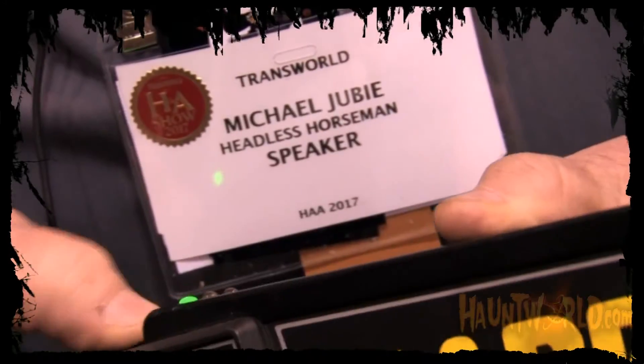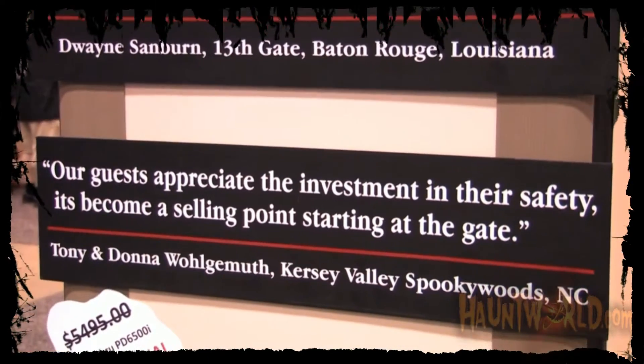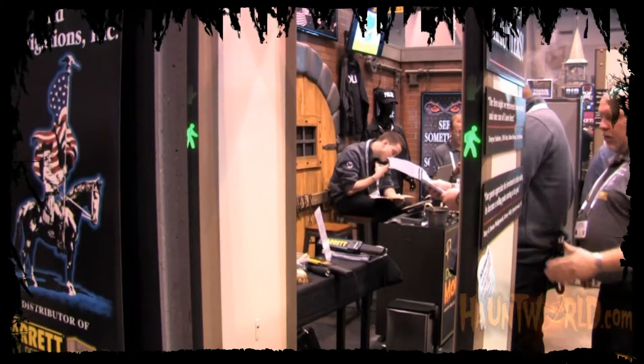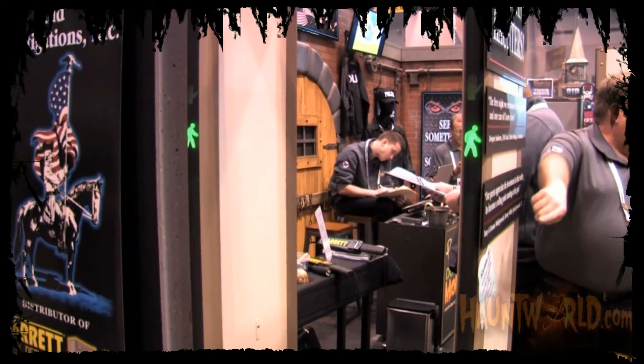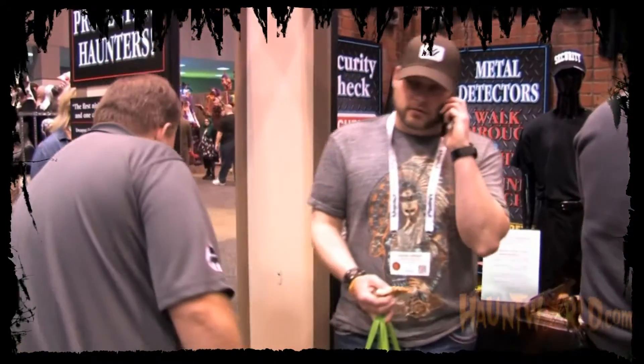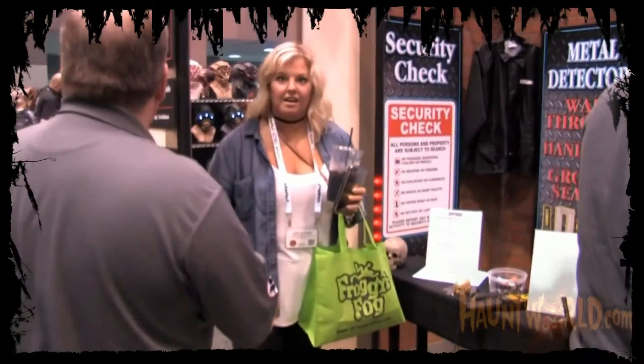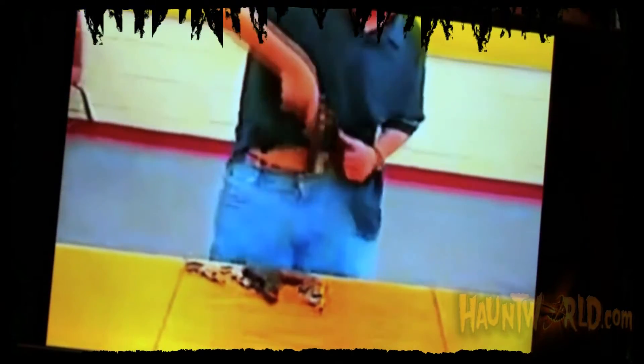This, unfortunately for the industry, is a necessary evil. These metal detectors, whether they be handheld wands or walkthrough metal detectors, will keep a business in business as opposed to an animatronic. Animatronics — we all need them, we all have to have them. We have to have good scares and props.